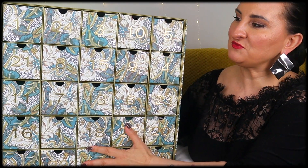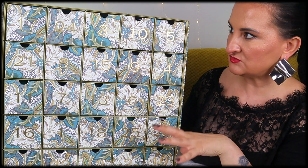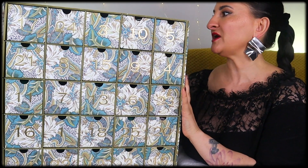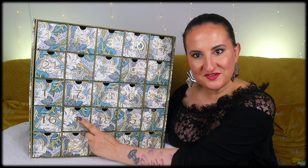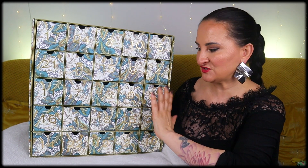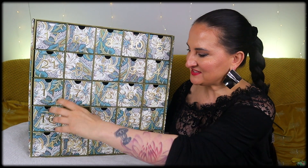This advent calendar is huge. It took me a while to figure out how to open it so the door wouldn't close — luckily it won't break if you just pull it back. It is stunning. Let's start. Number one is here; it's actually not that easy to find the numbers on this box, especially looking at it from the side.